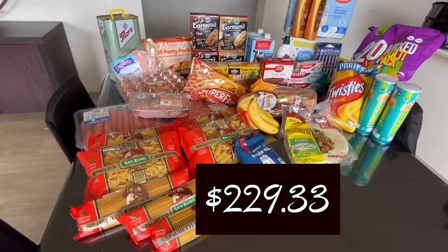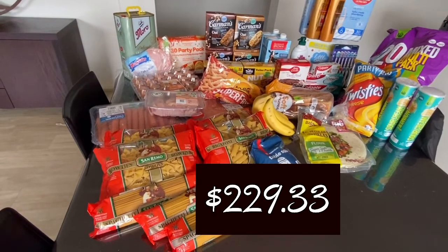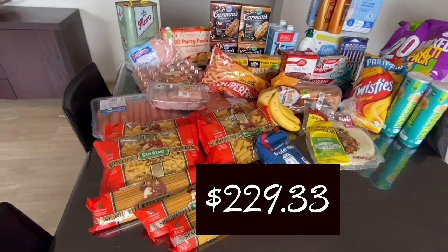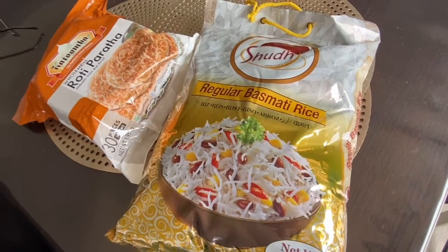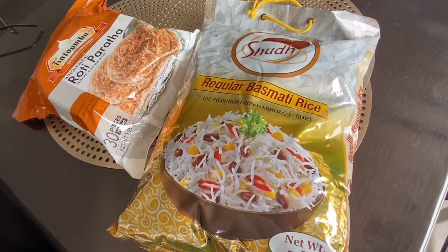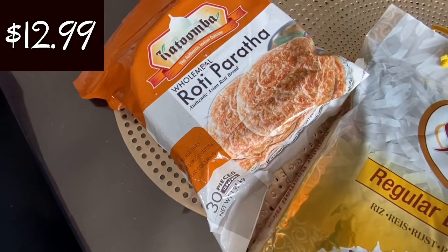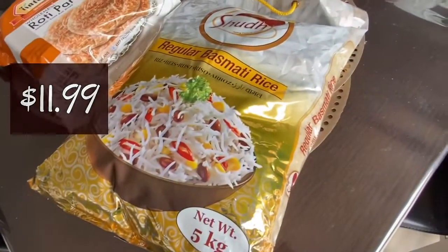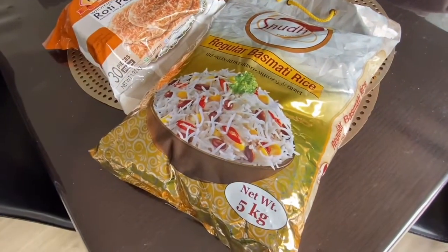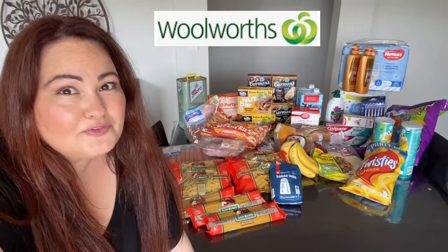The total I spent today at Woolworths was $229.33, including taxes and GST. I also had to go to the Indian grocery store where I purchased some roti for Ricky — a 30-pack for $12.99 — and rice, which was five kilos for only $11.99. The rice is really well priced and it's worth checking out Indian grocery stores because they have some really good bargains. That concludes my grocery haul for today — my Woolworths grocery haul.